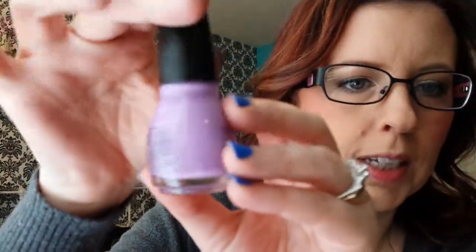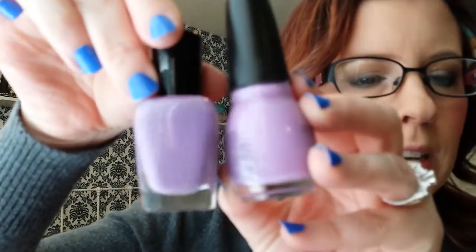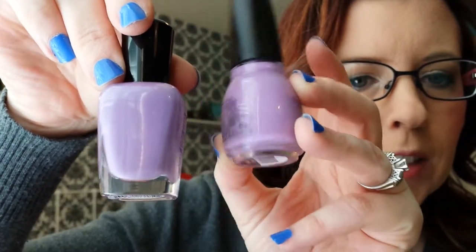Then the last two I have — one is from Sinful Colors. I've never seen this one before, it's gorgeous. It's called Tempest. It's a really light purple compared to the others. I don't know if it will pick up on camera, but it's definitely lighter. That is from Sinful Colors.